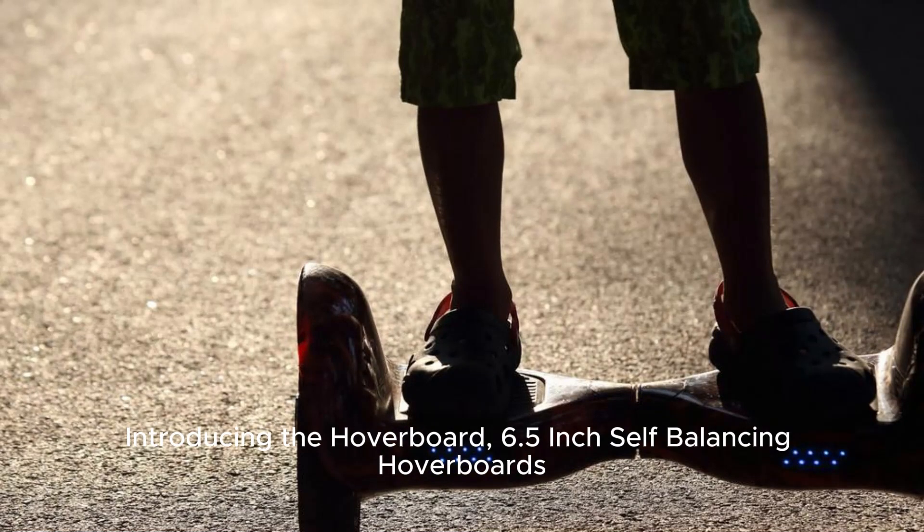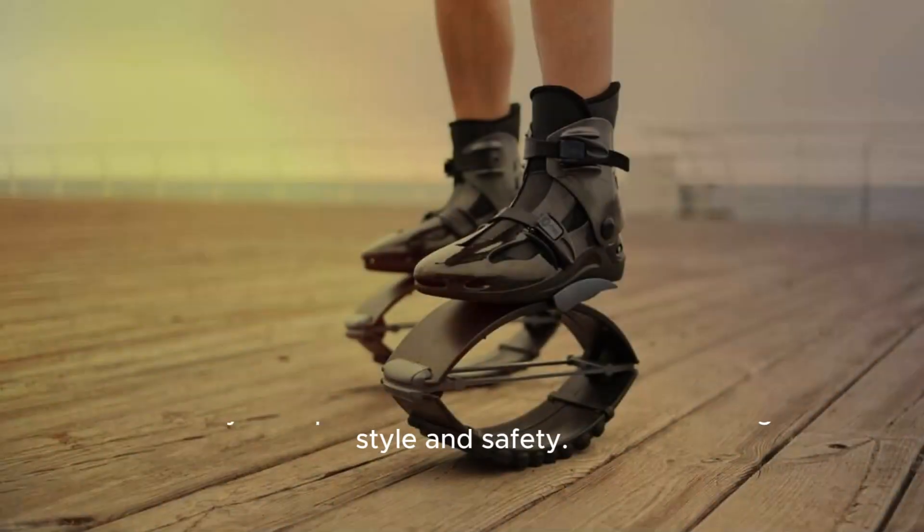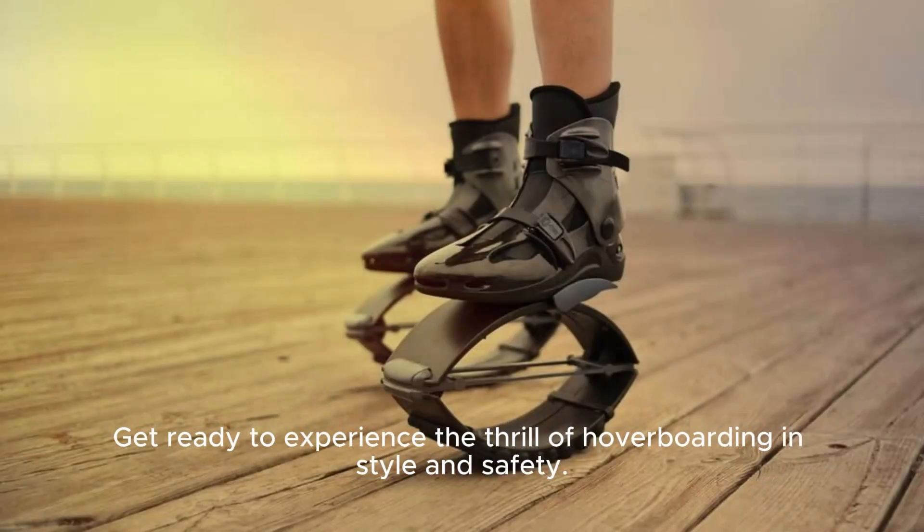Introducing the Hoverboard — 6.5-inch self-balancing hoverboards with Bluetooth and flashing LED lights. The ultimate ride for kids and teenagers alike. Get ready to experience the thrill of hoverboarding in style and safety.